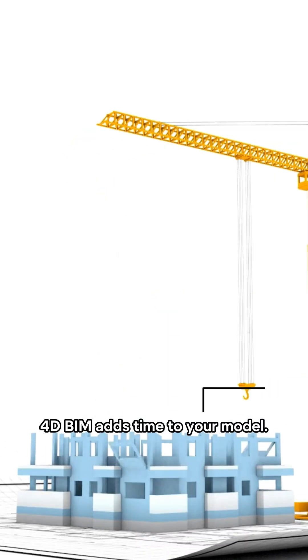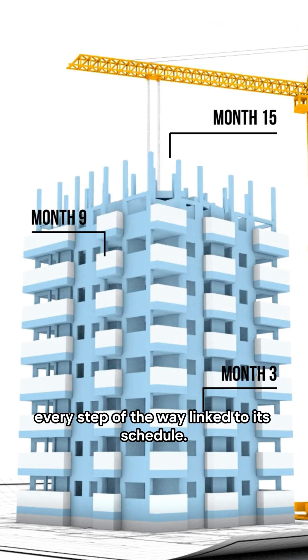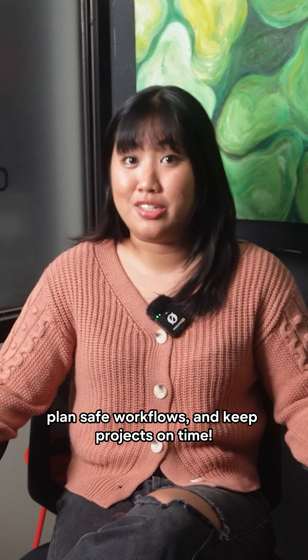4D BIM adds time to your model. You can literally watch a project being built every step of the way, linked to its schedule. This helps teams spot delays, plan safe workflows, and keep projects on time.